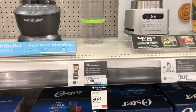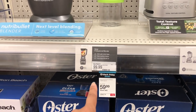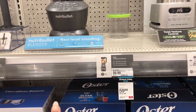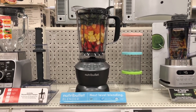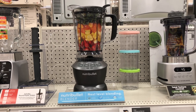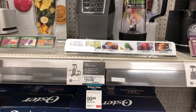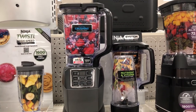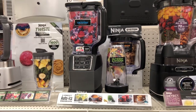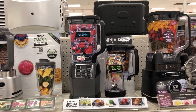Another Black Friday deal — the Ninja professional blender on sale right now for $59.99. And here's another Black Friday deal: a Ninja kitchen system blender for $99.99.